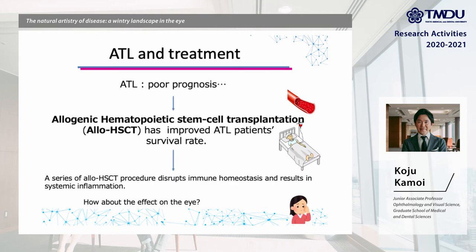ATL has a poor prognosis. Previously, the 5-year survival rate was just 14% with chemotherapy. Recently, allogenic stem cell transplantation, ROHSCT, has improved ATL patients' survival rate.